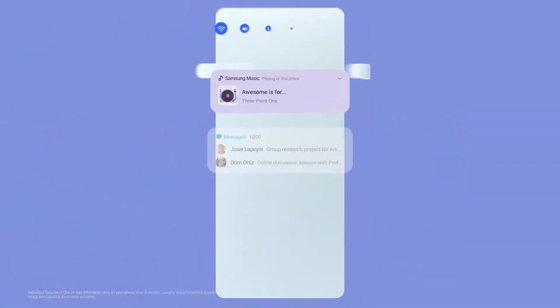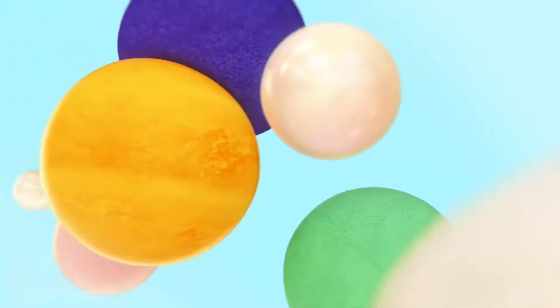One, two, three — get hype! Because One UI 3.1 is finally here for you in your Galaxy A.